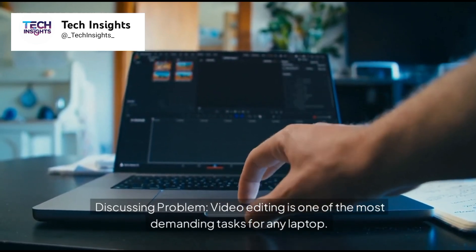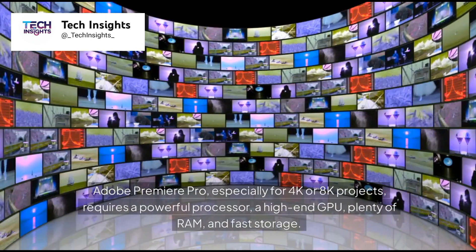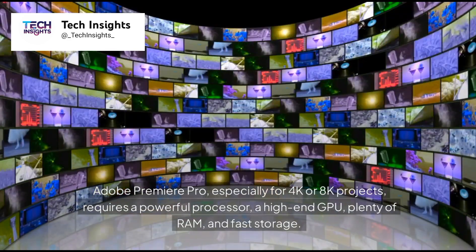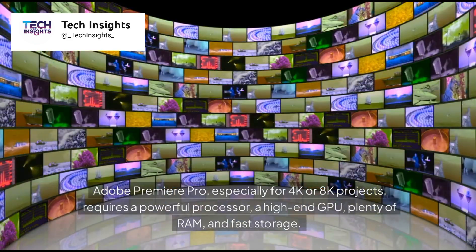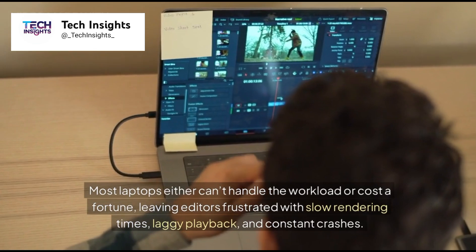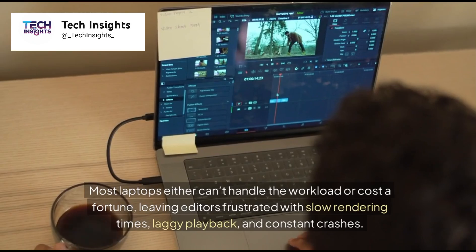Video editing is one of the most demanding tasks for any laptop. Adobe Premiere Pro, especially for 4K or 8K projects, requires a powerful processor, a high-end GPU, plenty of RAM, and fast storage. Most laptops either can't handle the workload or cost a fortune, leaving editors frustrated with slow rendering times, laggy playback, and constant crashes.